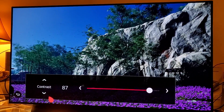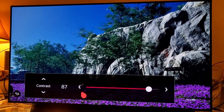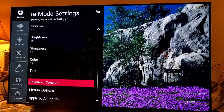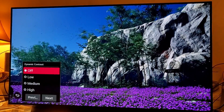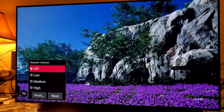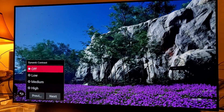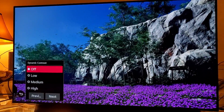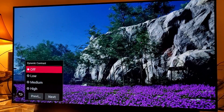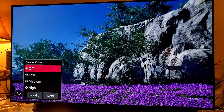Another thing you can do is turn off dynamic contrast. You don't really need this. If you turn it on, you're over-brightening your white digital levels and there's no reason to use it — just turn it off.